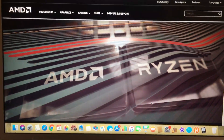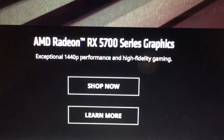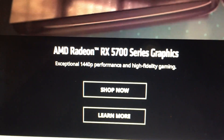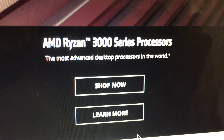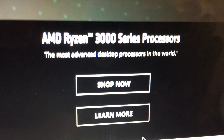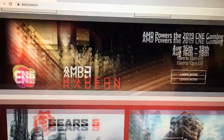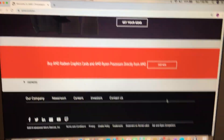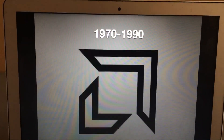Let's take a look at their website. Wow, this looks so cool! There's the AMD Radeon RX 5700 series graphics — exceptional 1440p performance and high fidelity gaming. And the AMD Radeon 3000 series processors, the most advanced desktop processors in the world. This website looks so cool, you should go check it out. AMD, you are awesome.